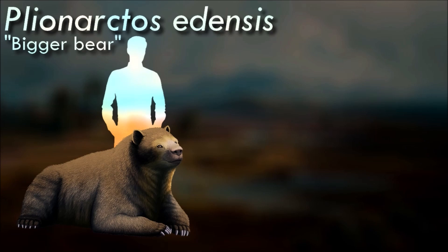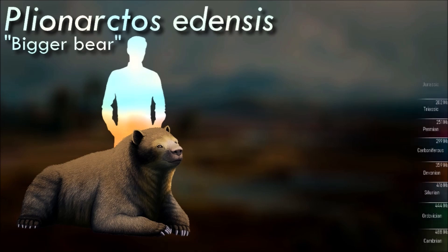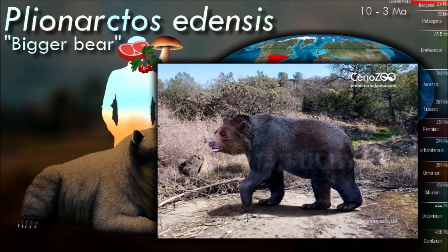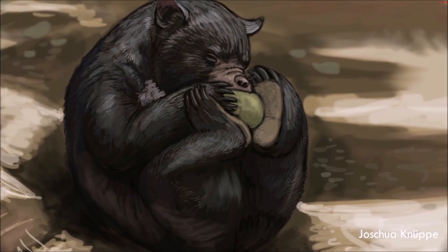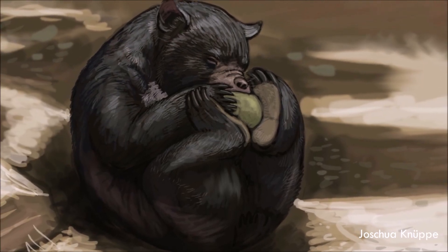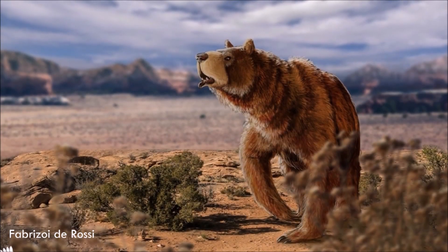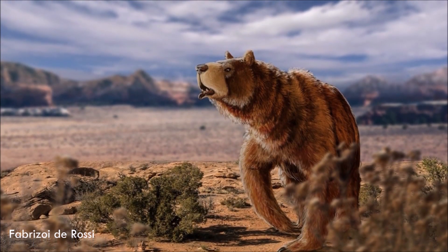Plionarctos is the oldest known genus within the subfamily of the short-faced bears, and is believed to be ancestral to the clade. It is of interest to scientists studying the evolutionary history of bears, representing a transitional form between earlier bear ancestors and more modern bear species. It likely had limb structures showing some intermediate characteristics between early bear ancestors and modern bears, involving adaptations for both climbing and terrestrial locomotion.